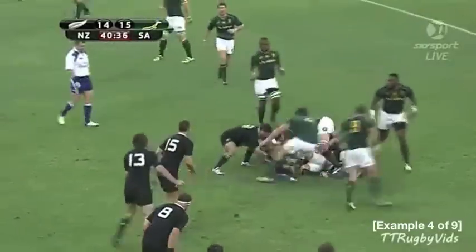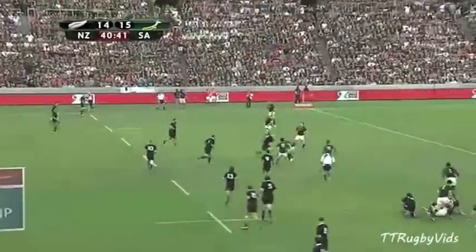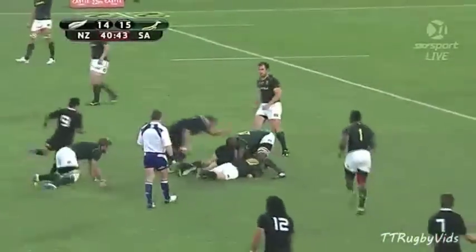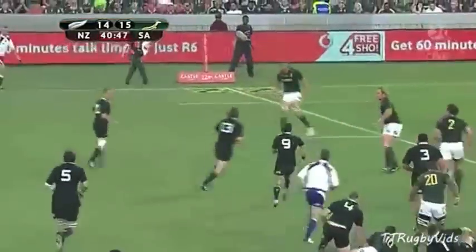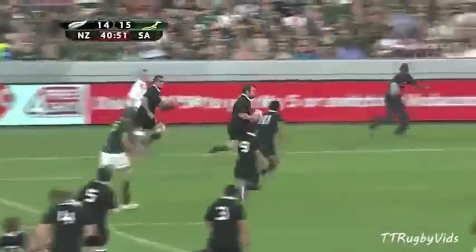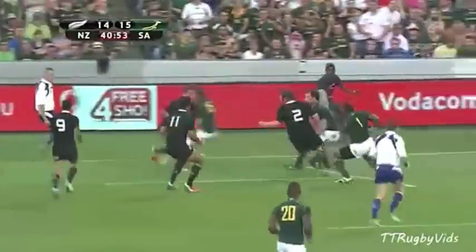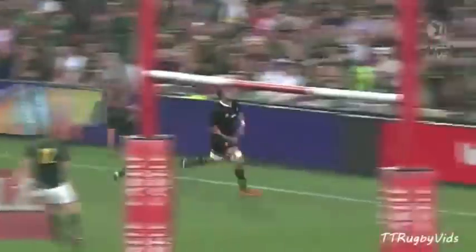Ten out from the 22, as Aaron Smith works it away to Ritalik. High work rate as always, Aaron Smith again holds it up for Conrad Smith, quick hands, Savia, here's Hoare, gave it back inside, Messam again. Liam Messam, and the All Blacks have the half time lead — oh, they have done it again, the All Blacks.